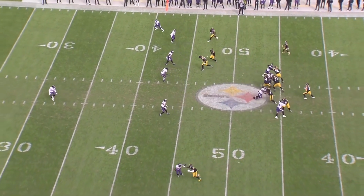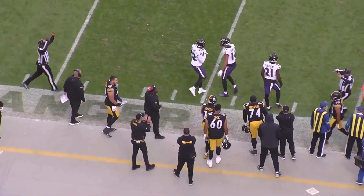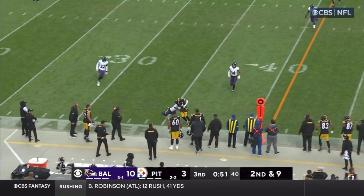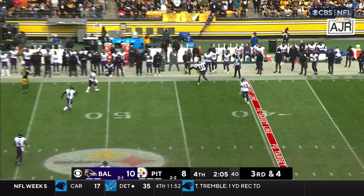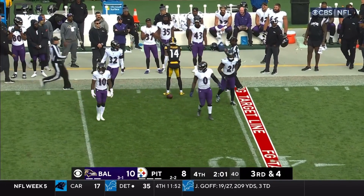Motion man Robinson. Pickett looking the other way and finds the soft spot. George Pickens. Second and nine. Pickett sprees it — Pickens. Pickett laces it, caught by Pickens. First down.